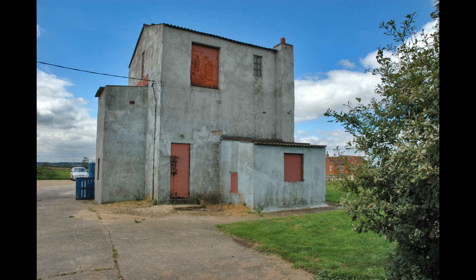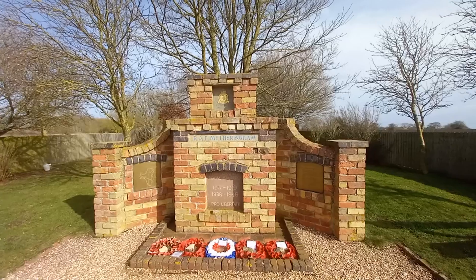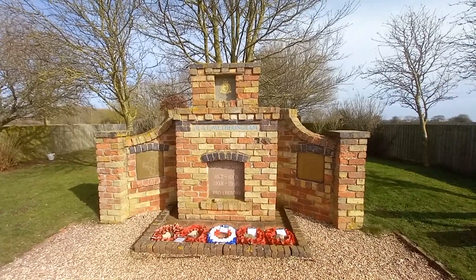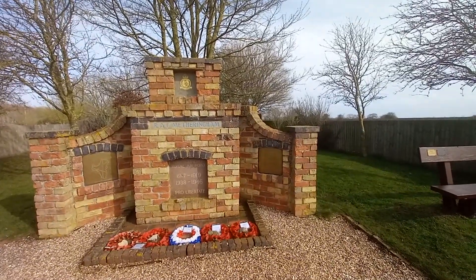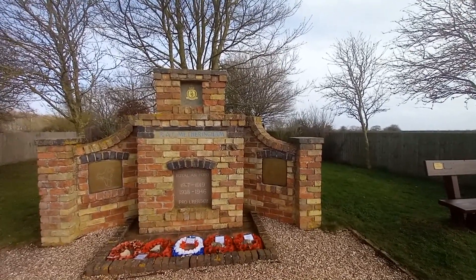A ghostly young lady is said to haunt the area close to the airfield. A BAC Jet Provost XS-186 has been based on site since 2004 and, following an extensive restoration programme, is maintained in taxiable condition by the XS-186 crew. We are at the Memorial of RAF Metheringham in Lincolnshire. This used to be an old World War airbase, and this is all that remains of it, apart from farmers' fields.